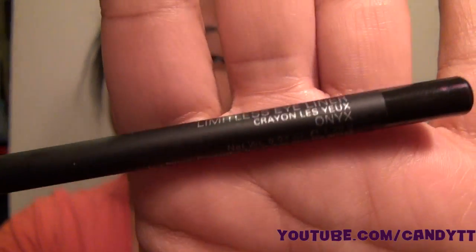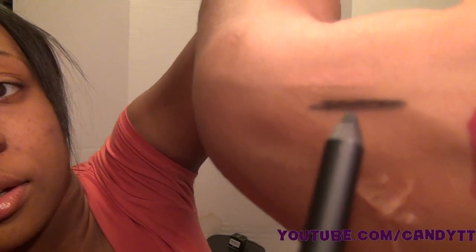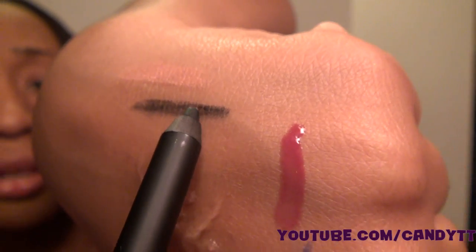I also got the Smashbox Limitless eyeliner in black. I usually use my L'Oreal but I can't find it right now, so I bought this. I'm not a big fan of it because it takes a while to draw on and get it dark — I love for my eyeliner to be dark instantly. Until I find my L'Oreal I'll be using this until it's gone.